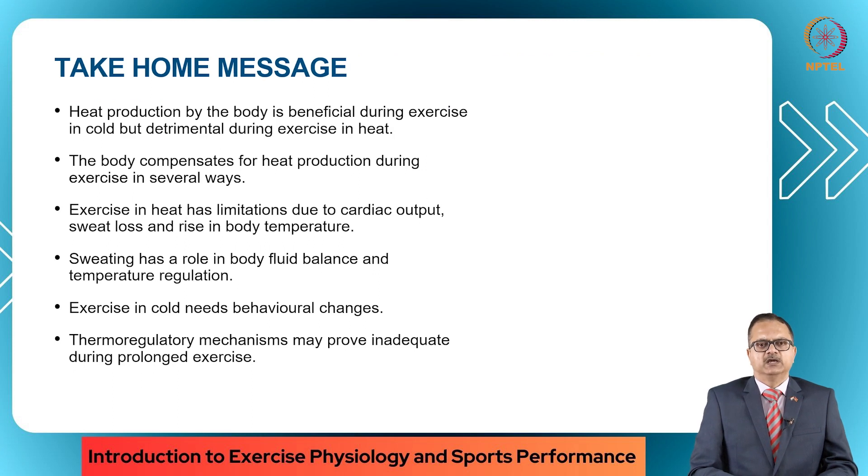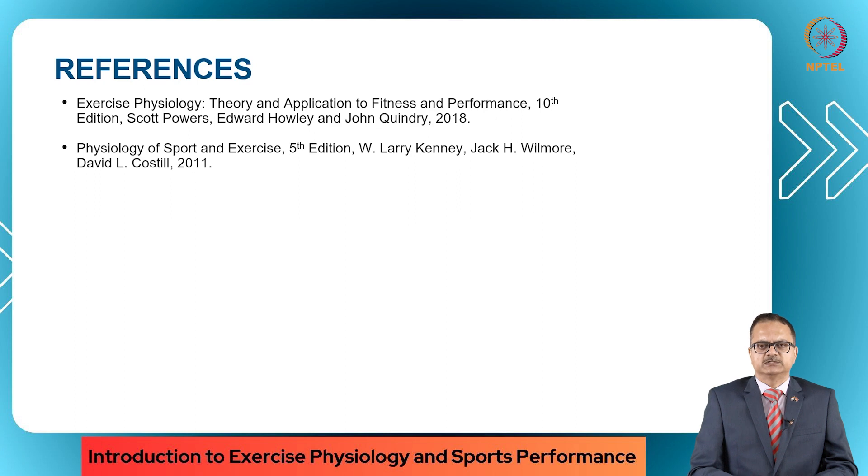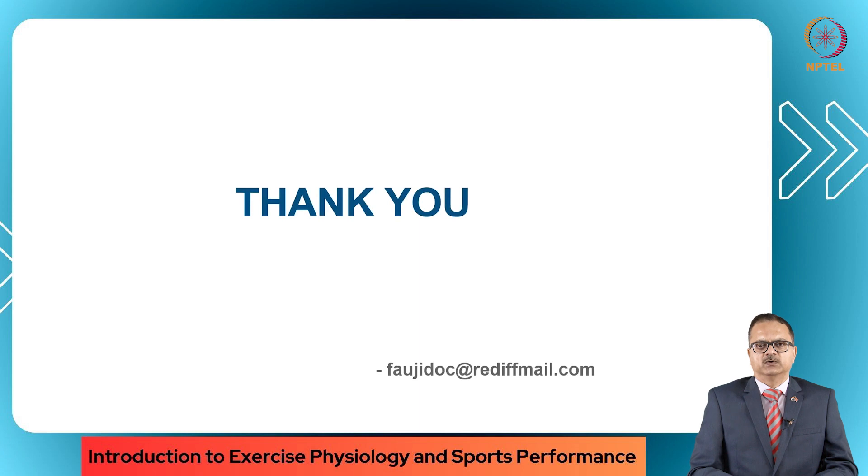What did we learn from this lecture? Heat production in the body is beneficial during exercise in cold but is detrimental during exercise in heat. The body compensates for heat production during exercise in several ways. Exercise in heat has limitations due to cardiac output, sweat loss and rise in body temperature. Sweating has a role to play in body fluid balance and temperature regulation. Exercise in cold needs behavioral changes. Thermoregulatory mechanisms may prove inadequate during prolonged exercise in extreme weather conditions. These are the references used to prepare this lecture — strongly urge you to go through them. Thank you for your time and patience, ladies and gentlemen. We will be glad to answer any questions or queries. Do let us know on the email below. Thank you and Jai Hind.